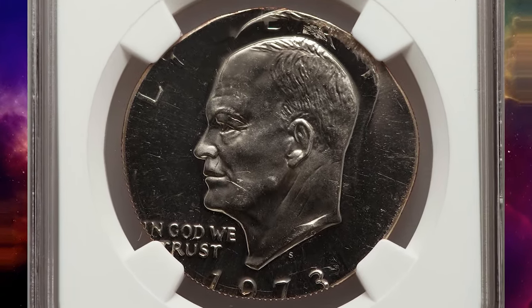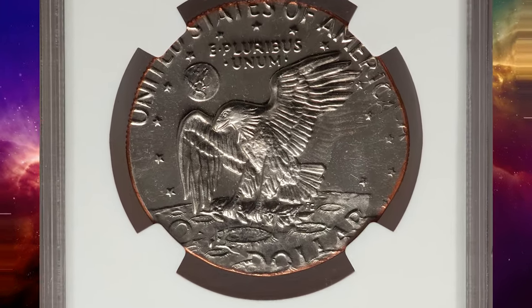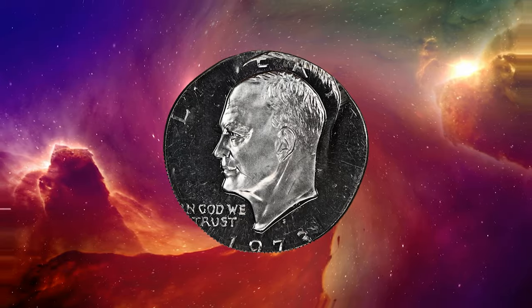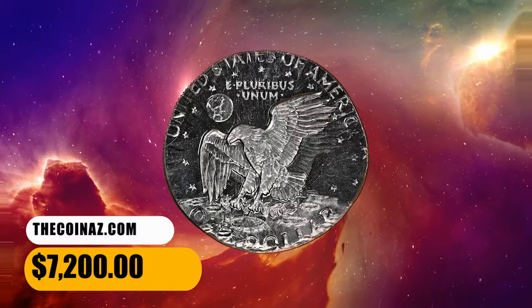Portions of the design from the first strike were not effaced by the second strike, including the top of Ike's head and the lower portion of the right-facing wing. Ghostly letters from E Pluribus Unum appear beneath that legend. It was sold for $7,200.